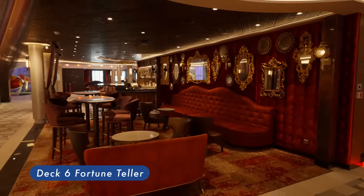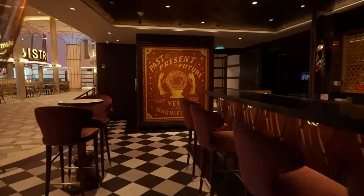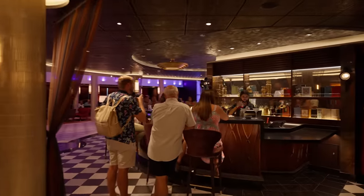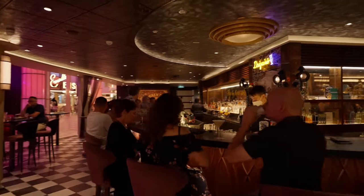Fortune Teller Bar. If you've had the pleasure of strolling New Orleans' French Quarter in the evening, you're not alone in the feeling that mystery and surprises lie around every corner. Carnival has its own tribute to this Crescent City neighborhood aboard Mardi Gras, and a French Quarter zone on a new ship wouldn't be complete without an unassuming little bar that feels like it's always been there.